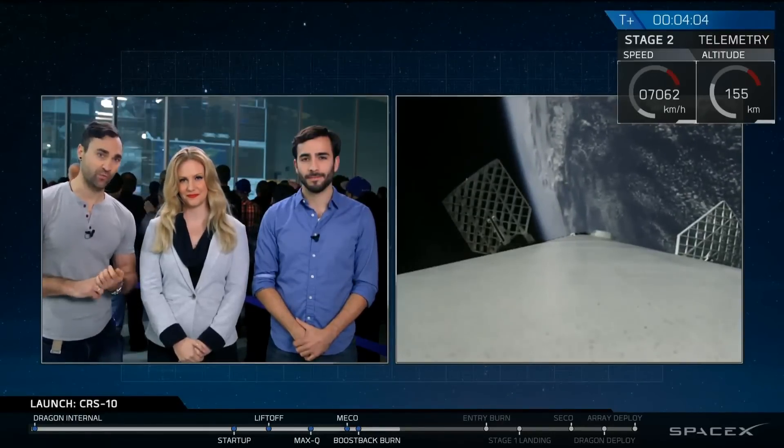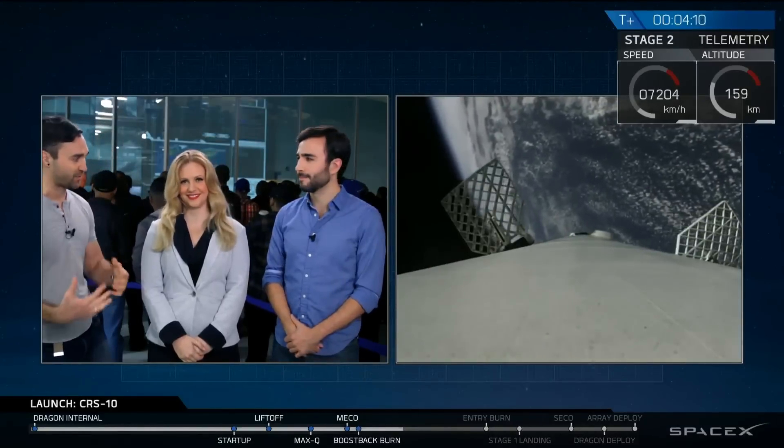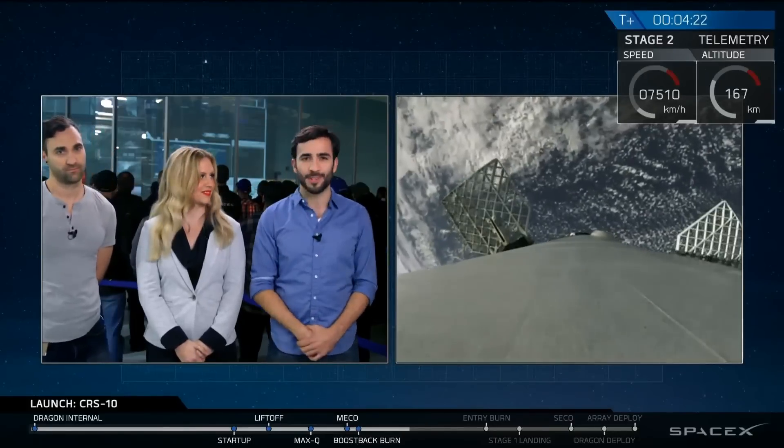There are three different burns to get back to landing zone one. There's the boost back burn, which successfully completed. Then there's the re-entry burn, which is to slow us down as we go back through the atmosphere. And then there's the ever-exciting landing burn as we approach landing zone one. You actually just saw the grid fins on the first stage pop out right there. We use those to dynamically steer the vehicle as it comes back down using air resistance as it passes through supersonic airstreams to get it back towards landing zone one at Cape Canaveral.